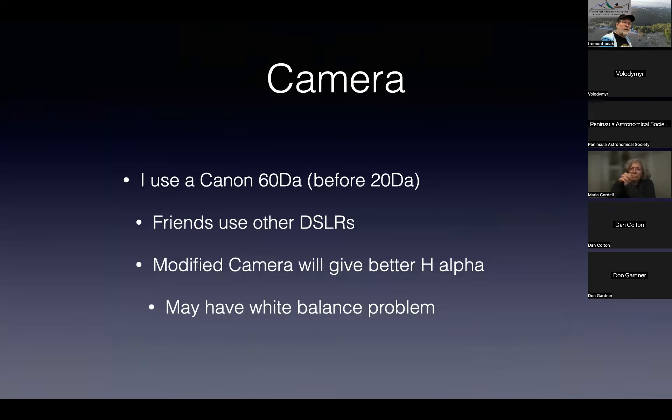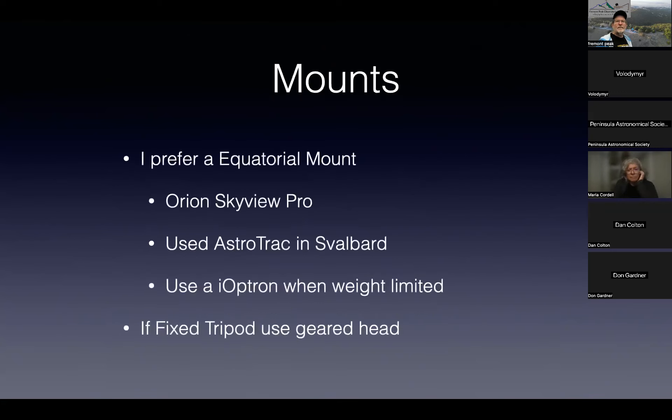For a camera, I like using the Canon 60Da — it helps enhance the color of the prominences. I've tried using a modified camera but it seems to have white balance problems. If you can sort out the white balance, use a full-spectrum camera; if not, I've never been able to sort it out, so it's not worth the trip for me.